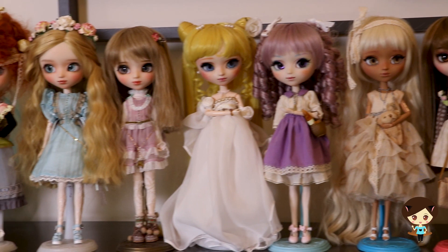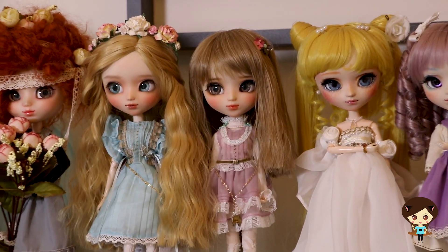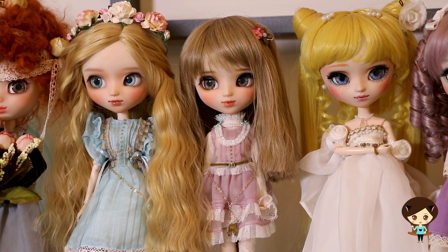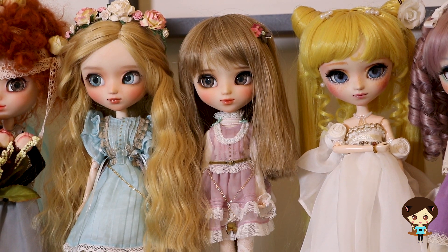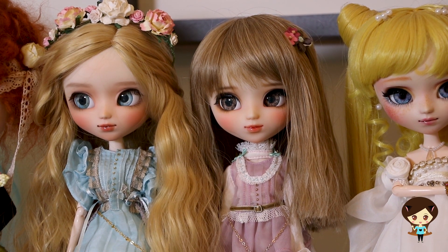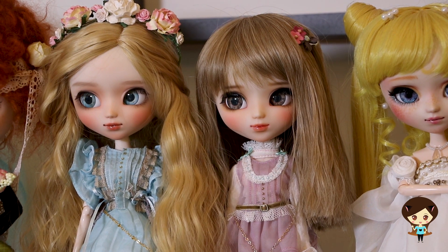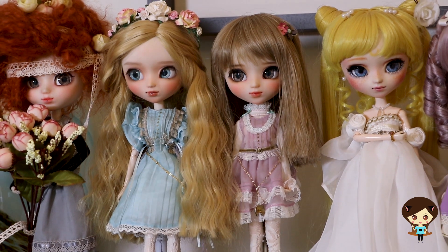The next two girls are by Atelier Baby's Breath. They look like they could be cousins — I tried specifically to make them a little bit different in color. These were just custom face-ups, not full custom dolls. The artist does a lot of face-ups for BJDs. I don't believe she does any custom pull-up face-ups anymore, which is a shame because these are just some of the cutest dolls in my collection.